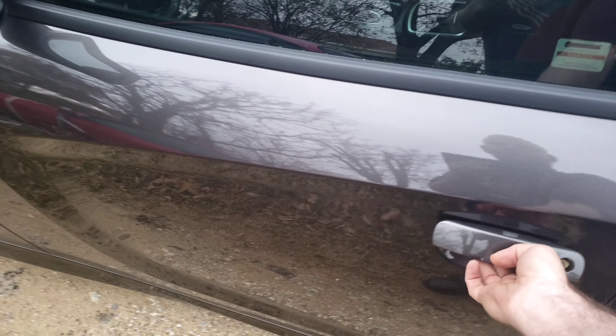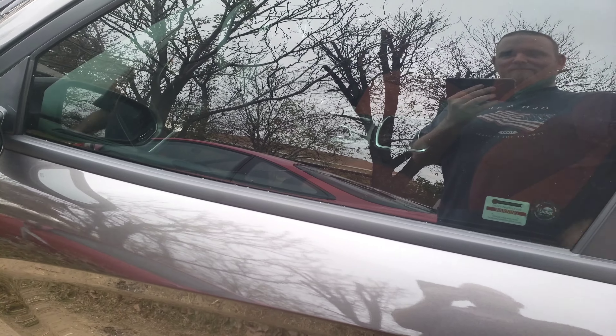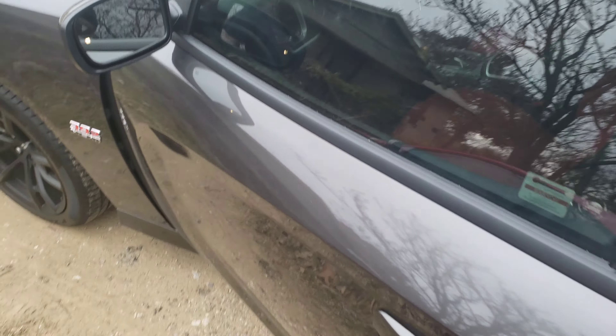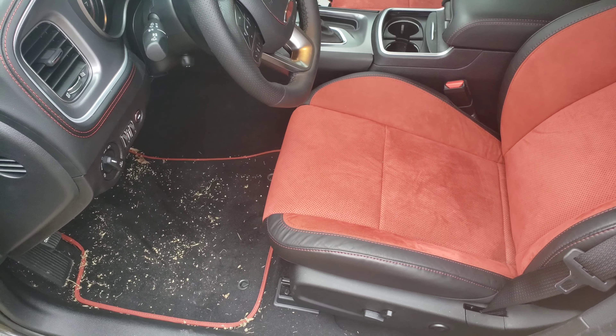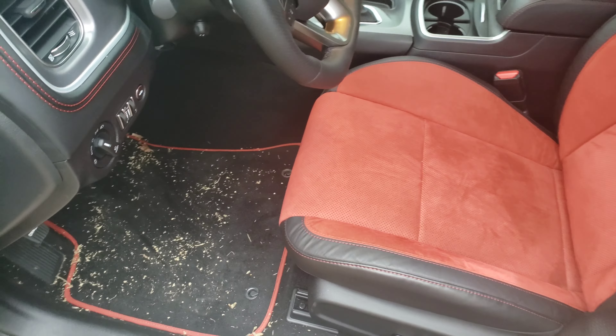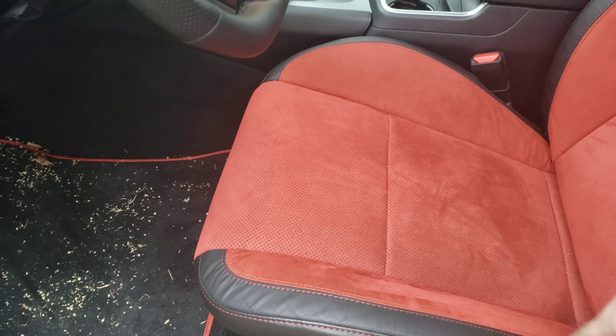The interior is awesome — I mean, that's just fantastic. I definitely love the interior. After a week it needs to be vacuumed out, but it's got the red insert with Alcantara which is really nice.